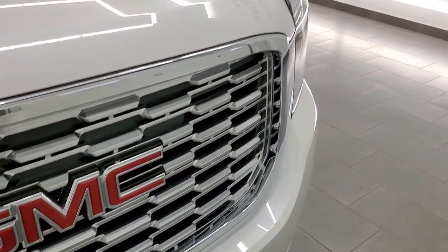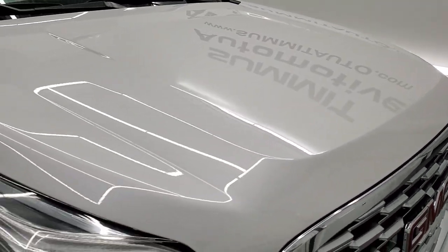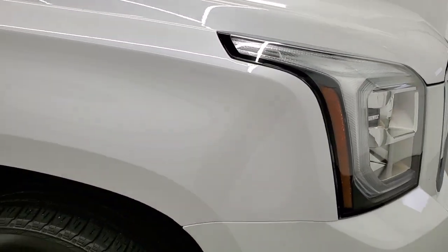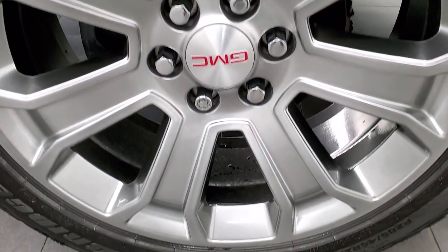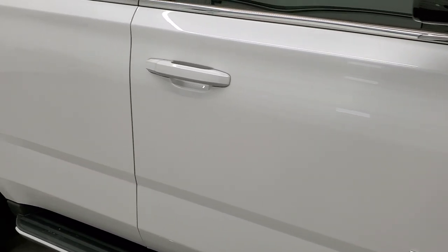You do get the chrome trimmed grille. The hood is in very nice shape as well — no dents on that. The passenger side front fender is in excellent shape too. The passenger side rim has no scuffs or scrapes. As you go down the passenger side of the car, take note of how clean the body is.